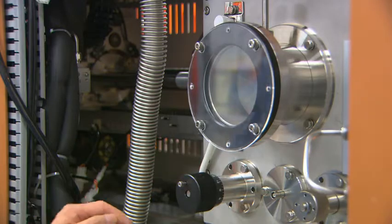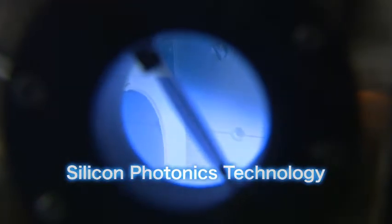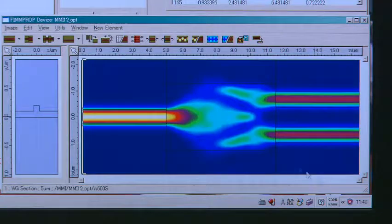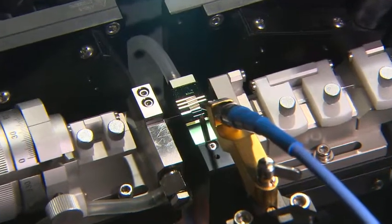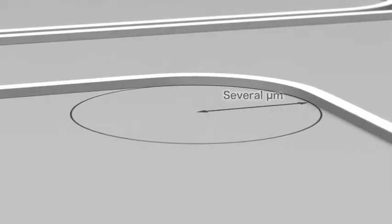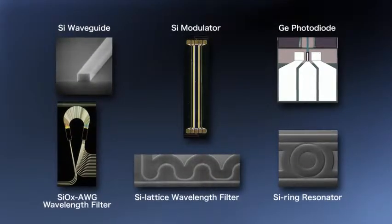NTT Microsystem Integration Laboratories has extensive experience in silicon photonics technology. Silicon photonics is a technology that switches the material of optical waveguides from glass and compound semiconductors to silicon, the same material used for configuring electronic LSIs. This technology is expected to integrate optical and electronic circuits that up to now have been designed and fabricated separately. Silicon has an index of refraction larger than that of glass, which means that an optical waveguide can be bent with a radius of only a few micrometers. The result is that extremely small optical circuits can be fabricated.